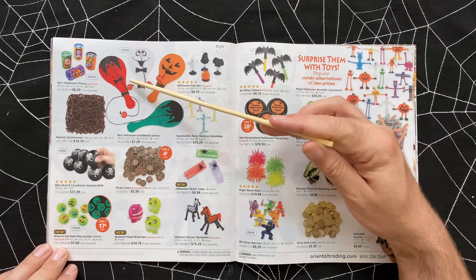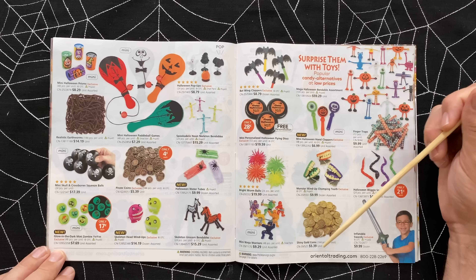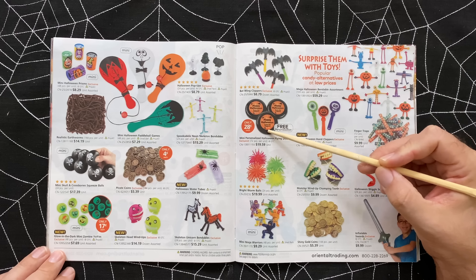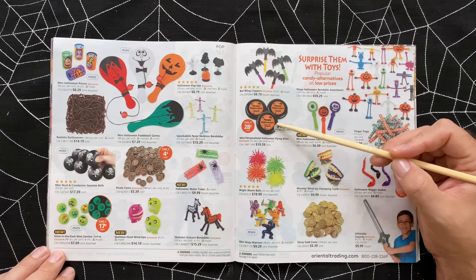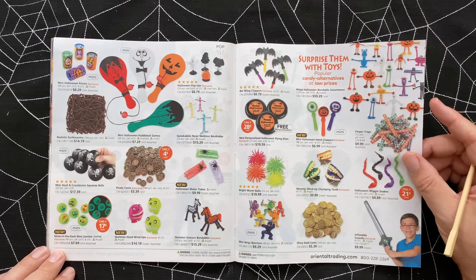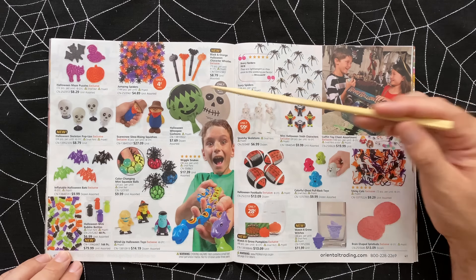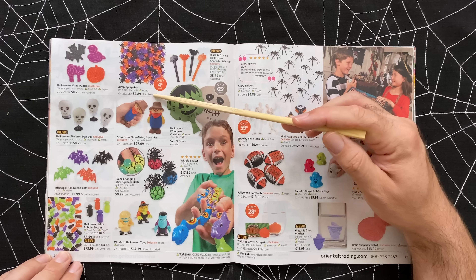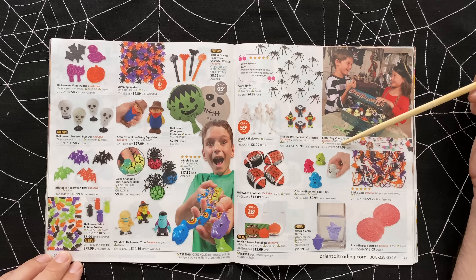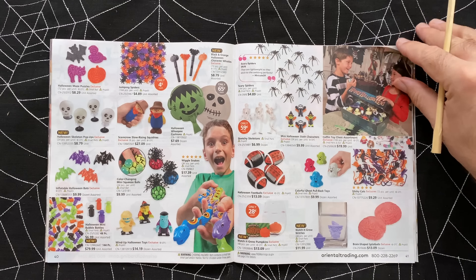We've got little bouncy balls with all the different characters. Some shiny gold coins for a pirate theme - 144 pieces for only $5.39. Mini personalized Halloween flying discs with free personalization - basically a mini frisbee at 28 cents each, so you have to buy 72 for $20. That's awesome. Whoopie cushions in different designs, snakes, jumping spiders - $5 gets you 144 of them. A coffin toy chest - 100 pieces for $20. That would be kind of fun for a kid's party.